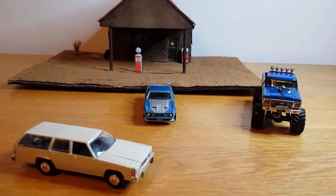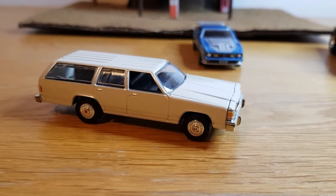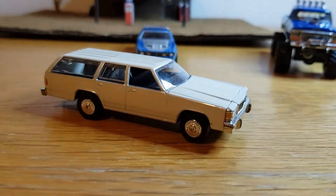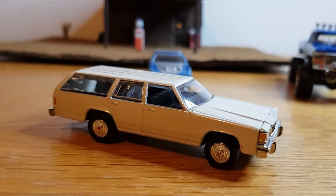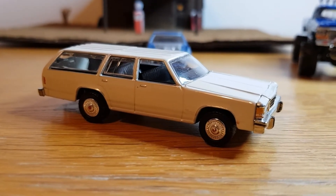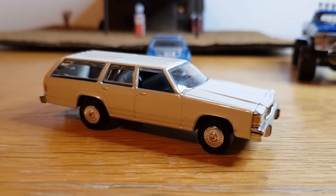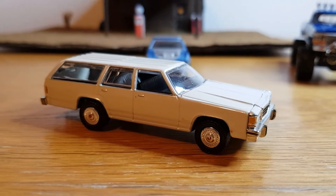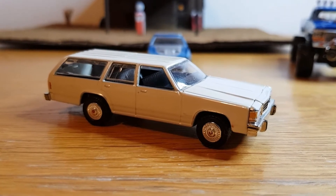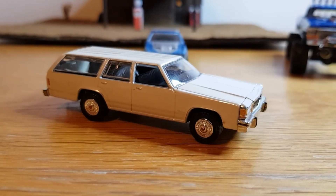The first one I'm going to look at is this 1984 LTD Crown Victoria. It's got that sort of 70s land yacht look to it. These were cool, very popular cars with many applications — families going on vacation, the police used it. And then you had the Mercury counterpart, which I think was called the Colony Park.